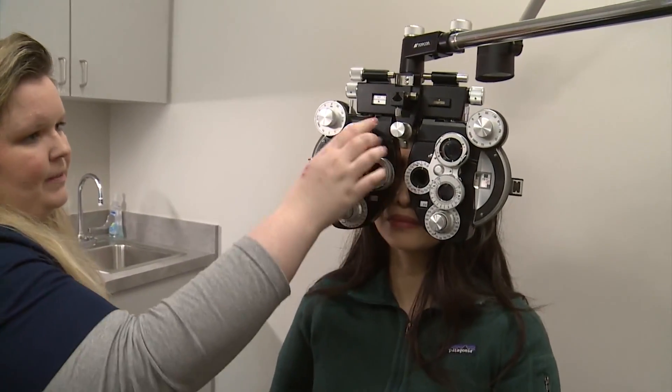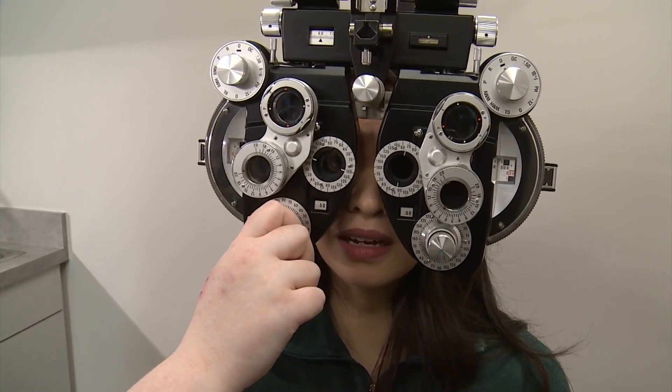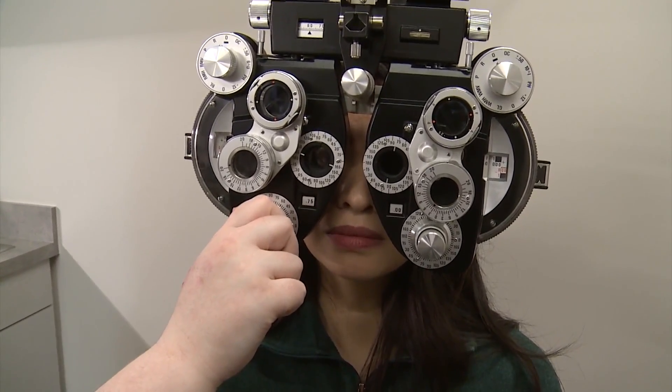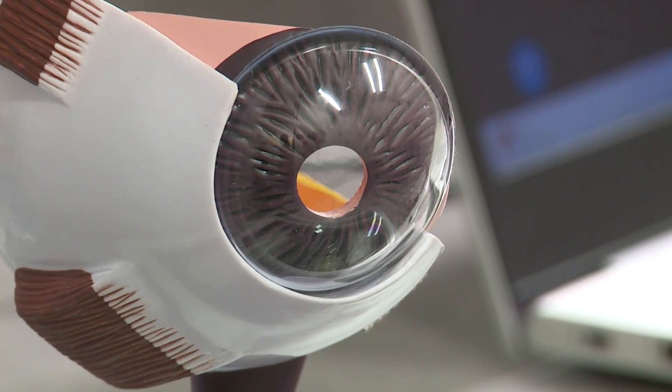Patients in Houston are some of the first in the country being offered a new kind of corneal transplant. The cornea is the clear outer layer at the front of your eye. If it's damaged or diseased, there's not a drop or something that we can do without surgery to make that person see better.